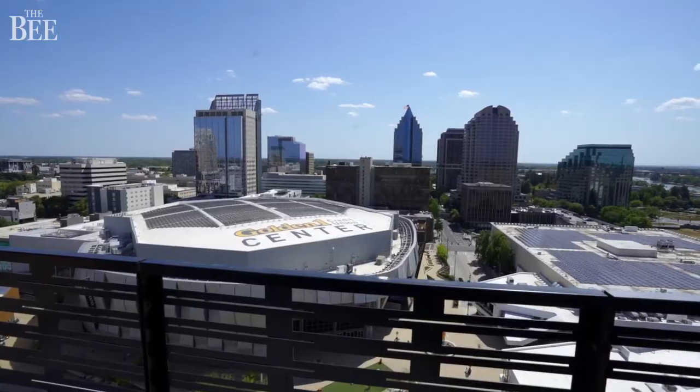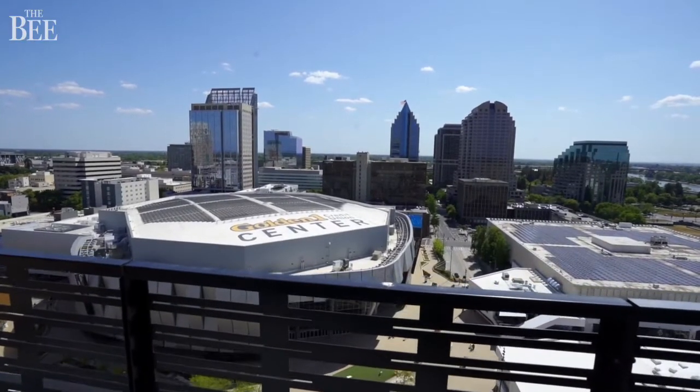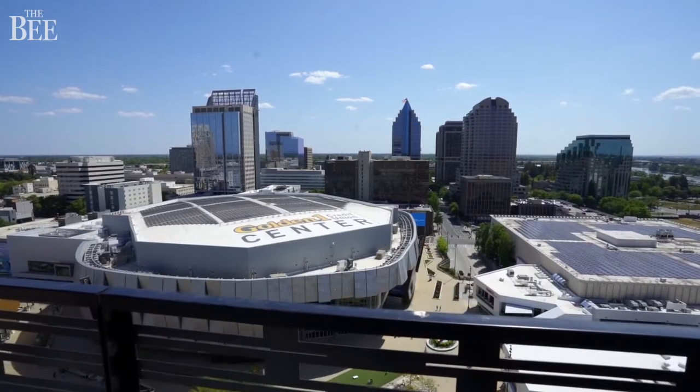The view up here is so vast, I'm wondering if I can see where I grew up in Greenhaven, south of Sacramento, which would be in that direction. A couple of tall buildings are in the way, but I think I can see the treetops of Greenhaven from here.